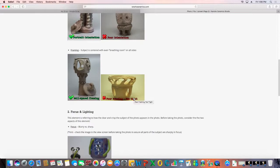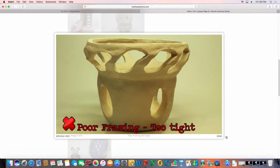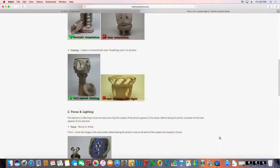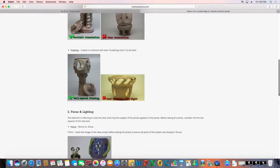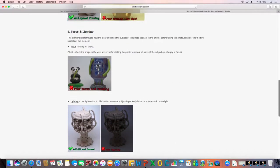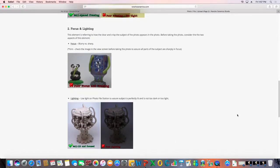For framing, you want just a little bit of breathing room around the object. Even professionals forget — if a photo is going on a business card, you have to think about trimming. When we look at a photo that feels very claustrophobic and tight, versus one that's more sufficiently framed, the difference is clear. Visual examples work better than anything for visual people. The next component of a good photo is focus and lighting.